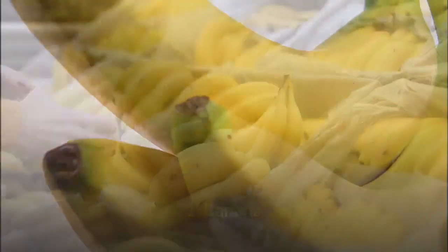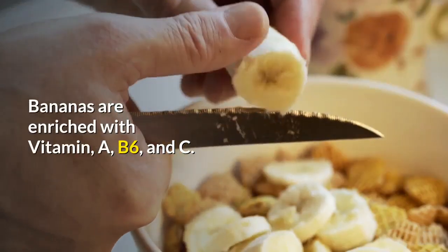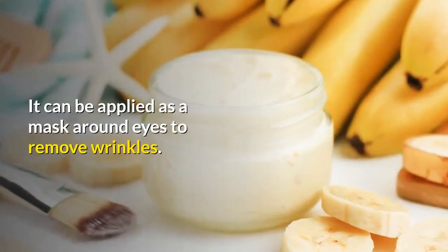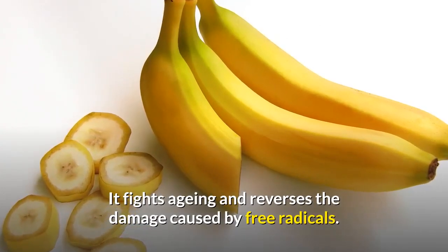1. Banana. Eat it, drink it, or mask it — this wonder fruit is sure to give you fantastic results. Bananas are enriched with vitamins A, B6, and C. It can be applied as a mask around the eyes to remove wrinkles. It fights aging and reverses the damage caused by free radicals.